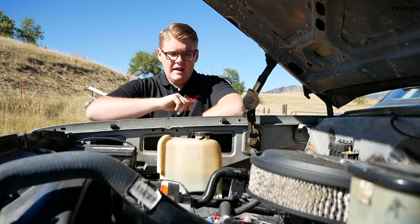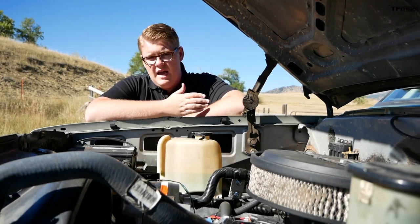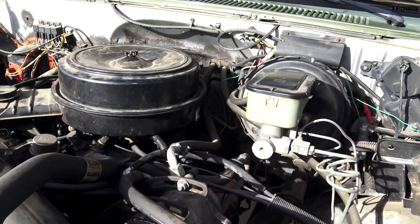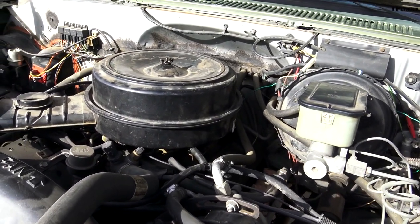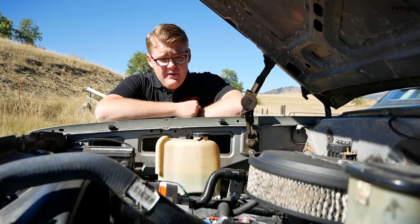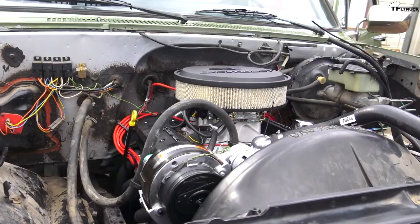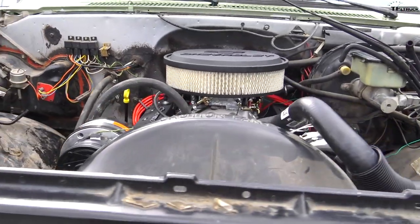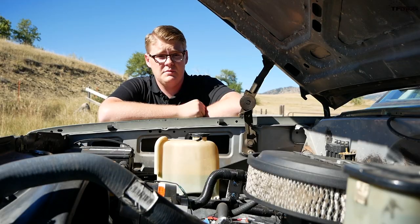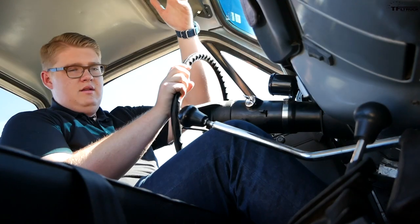What's under the hood of this K10 is actually not the stock engine. It used to have a 305 cubic inch V8, but that only made 160 horsepower from the factory, and up here at altitude it was frankly a bit of a boat anchor. Chevy fortunately gave us a ZZ6 crate performance engine — this one is throttle body fuel injected and makes about 400 horsepower, which is pretty great.